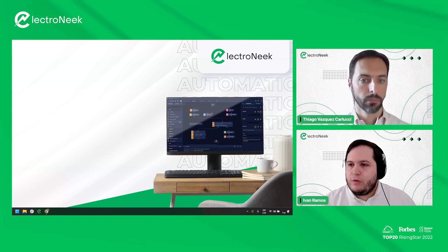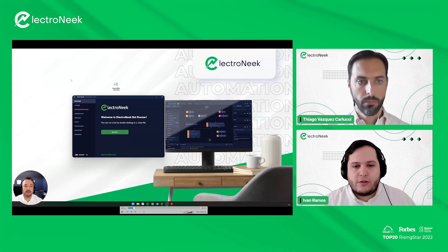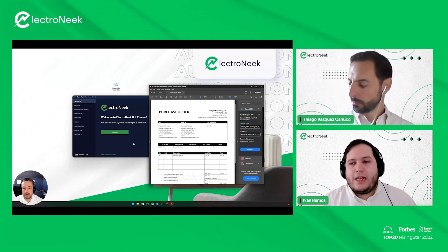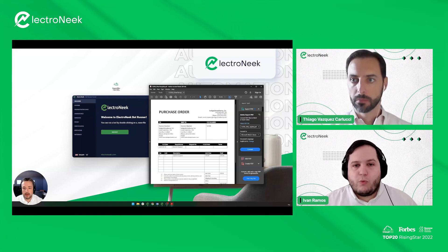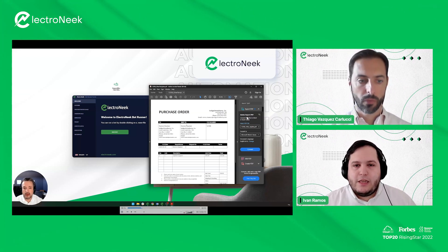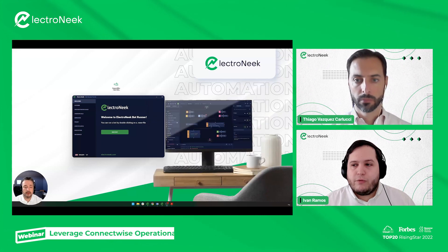The first bot is sales order creation. This bot will check an email inbox and find emails with purchase orders attached. It will leverage ElectroNeek's IDP solution Teledocs for extracting information from the purchase order in a structured manner, then use that information to open a browser window in ConnectWise, log in, and create a sales order. The main values extracted are the company data and the description and details needed for the sales order.